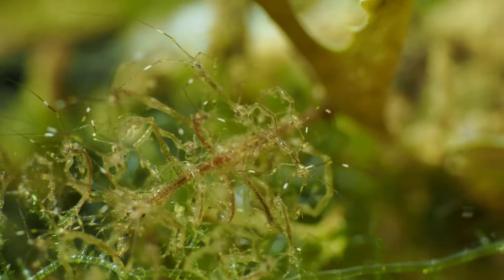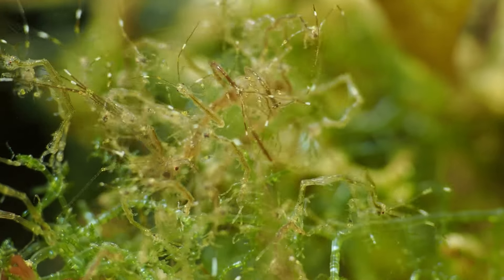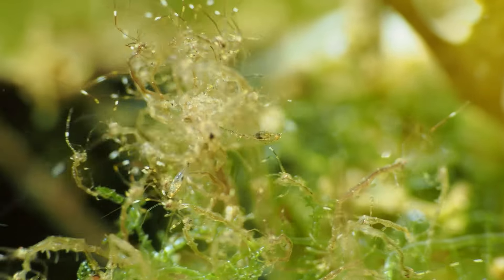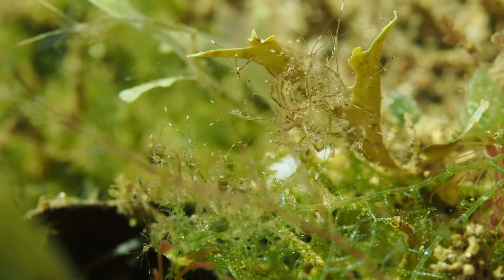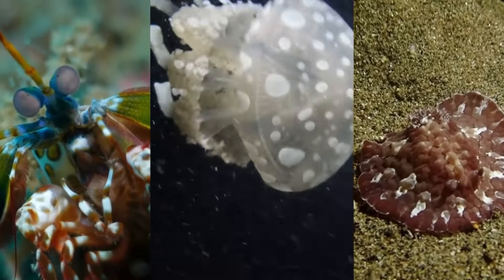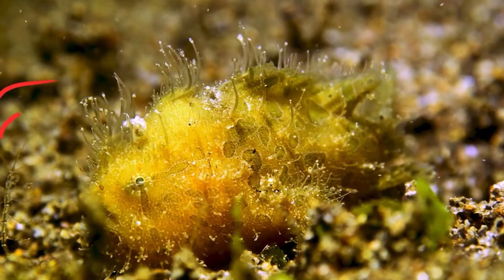One might ask, are there any predators to the skeleton shrimp? Predation is a constant challenge. Despite their transparent and cryptic appearance, they face threats from fish and larger crustaceans. Skeleton shrimp also exhibit predatory behavior similar to praying mantises, acting as ambush predators. Although they are not commonly preyed upon, shrimp, nudibranchs, and jellyfish primarily comprise the predators that pose a threat to them.